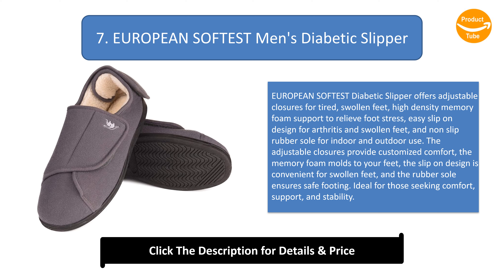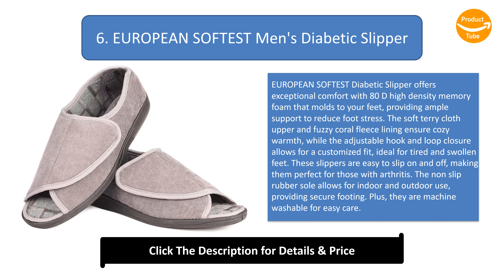Number 6: European Softest men's diabetic slipper. This slipper offers exceptional comfort with 80D high-density memory foam that molds to your feet, providing ample support to reduce foot stress. The soft terry cloth upper and fuzzy coral fleece lining ensure cozy warmth, while the adjustable hook and loop closure allows a customized fit for tired and swollen feet. Easy to slip on and off, the non-slip rubber sole allows indoor and outdoor use, and they are machine washable for easy care.